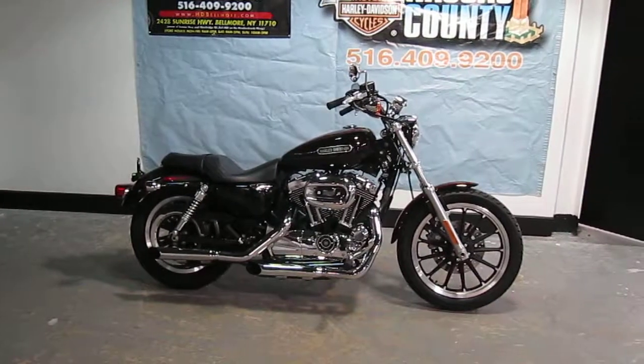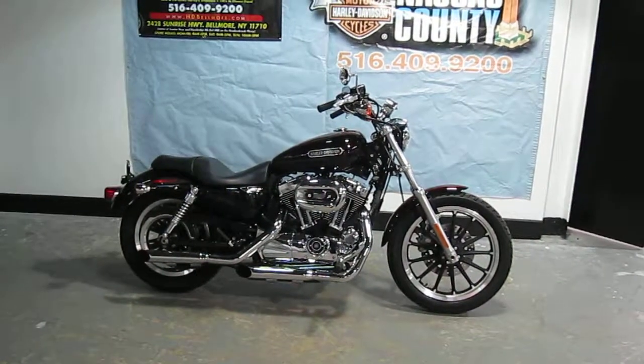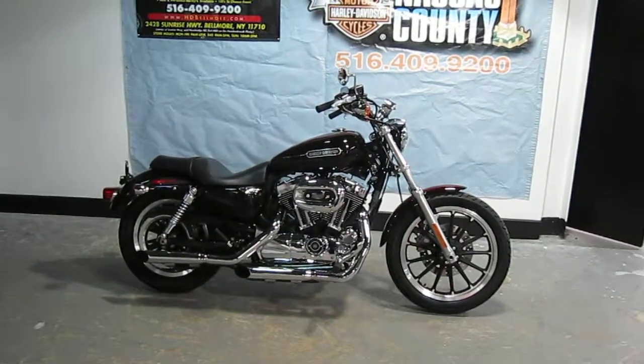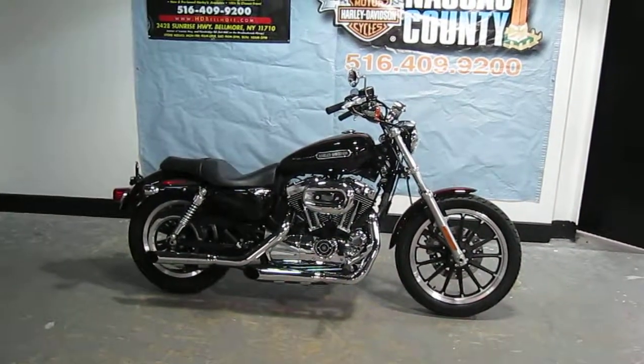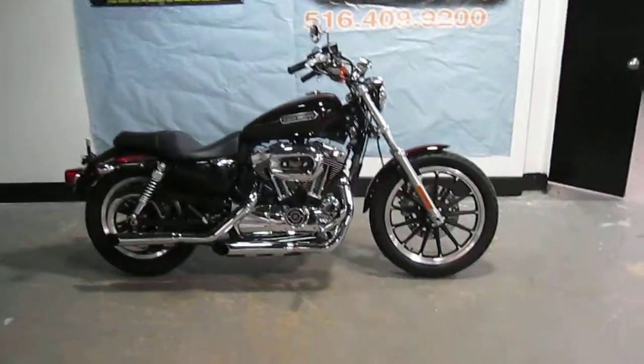The bike has a high-flow air cleaner, custom slip-on mufflers, stage one kit, skull gas cap, and is under warranty until 4-14 of the year 2013. Let's take a look at the bike.